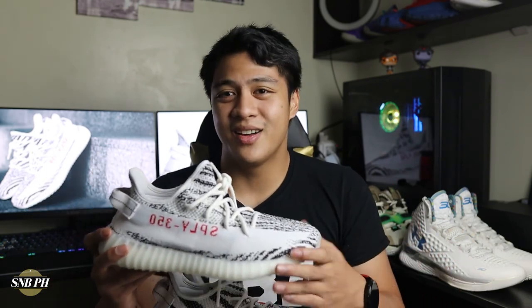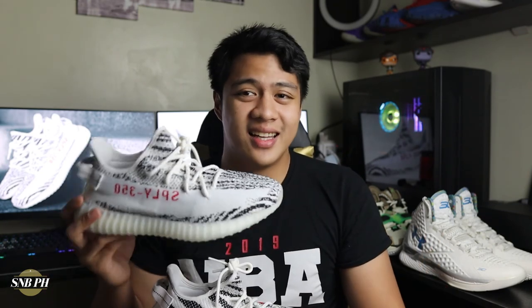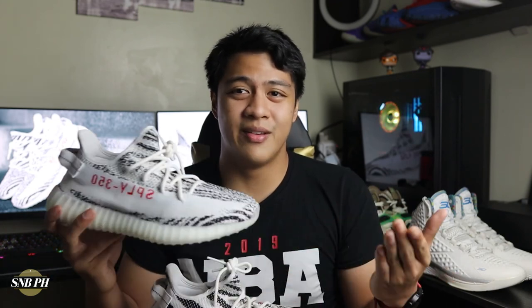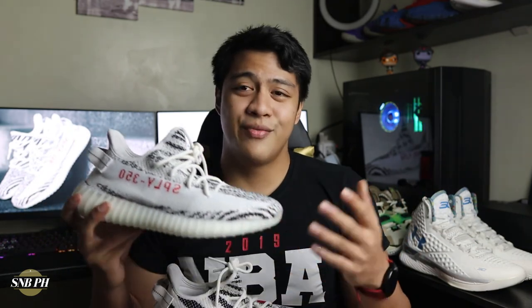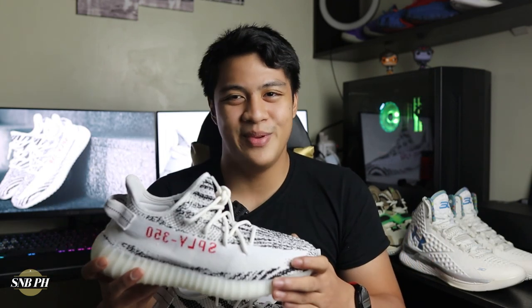So there you have it, that was my quick look and unboxing on the Adidas Yeezy Boost 350 V2 Zebra. I know it's not my cup of tea, but I do understand that a lot of people love this shoe — to each his own. If you like the video, please make sure to leave a thumbs up. If you have any comments, questions, or suggestions for future videos, feel free to leave them in the comment section below. Sound off in the comments if you love the V2 Zebras or if you'd just pass on these altogether. If you haven't already, please subscribe and hit the bell icon for notifications — it would help us out a lot here at Sneaks and Ball PH.